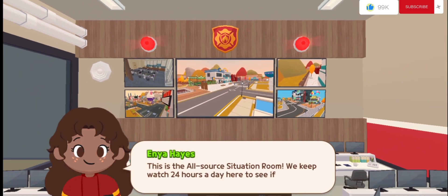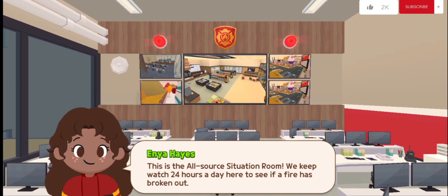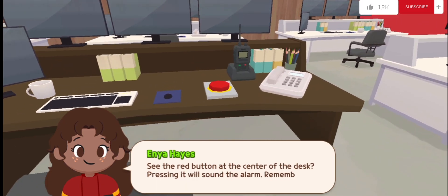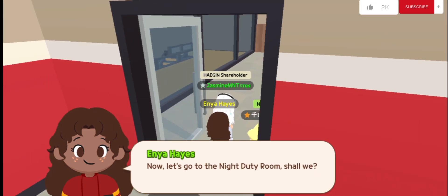This is the all-source situation room. We keep watch 24 hours a day here to see if a fire has broken out. You see the red button at the center of the desk — pressing it will sound the alarm. Remember that. Now let's go to the night duty room.